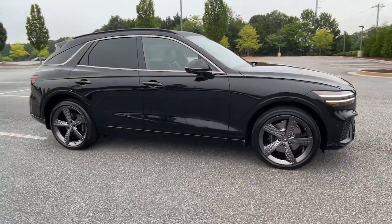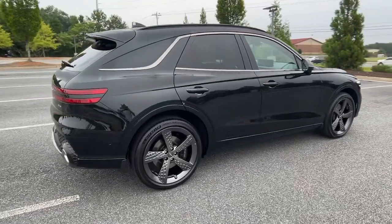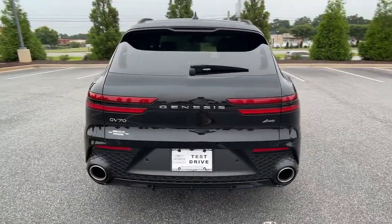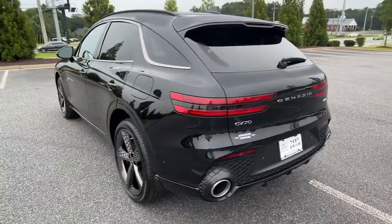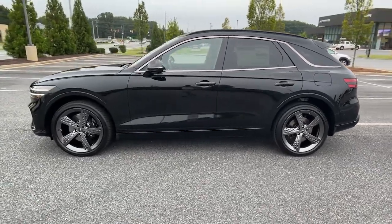Get into the 2023 Genesis GV70. Elevate your driving life in this elegantly athletic GV70. From its bold, harmonious design to its premium interior features and powerful performance, this alluring vehicle will exceed all expectations.